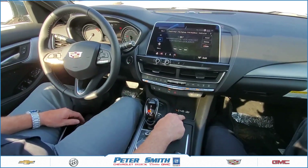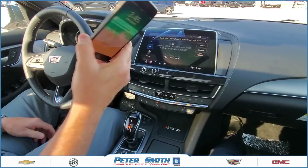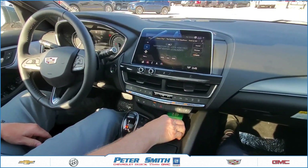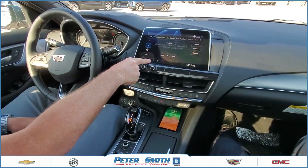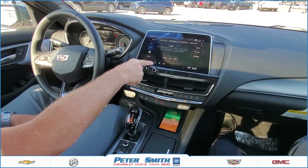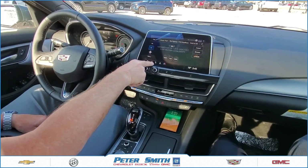To the right of that is the phone charging pad. Depending on the type of phone you have, you can just lay your phone on the pad, and you'll notice on your icon up on the 10-inch screen you'll see a green charging lightning bolt indicating it's charging.